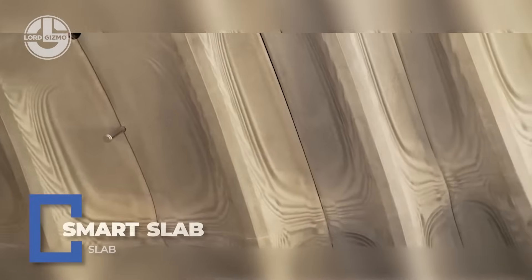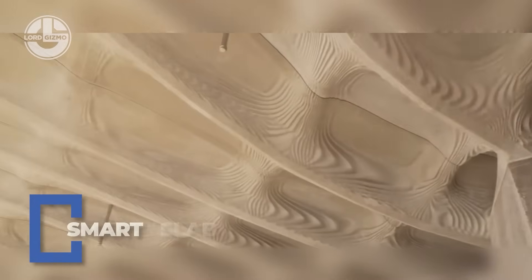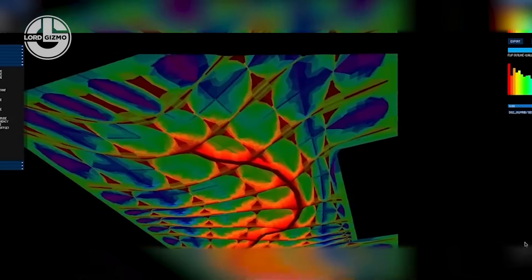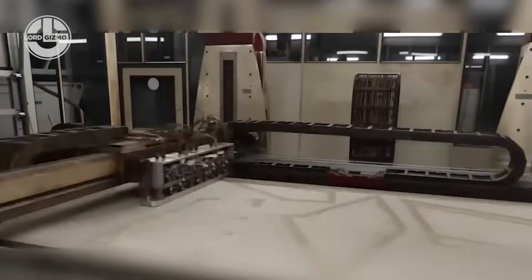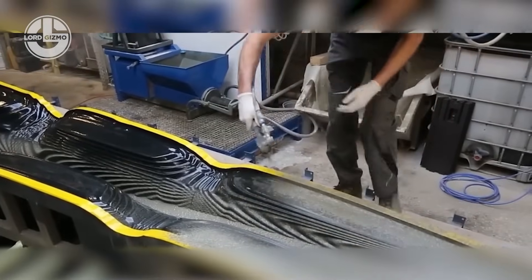This isn't your average concrete slab. Smart Slab blends parametric design, 3D printing, and lightweight concrete to create ultra-efficient, material-saving floors. Inspired by nature, it uses less concrete where it's not needed, reducing weight by up to 70% without compromising strength. It's precision cast using 3D printed molds, making it ideal for modern, sustainable architecture. Less bulk, more brains — welcome to the future of slabs.